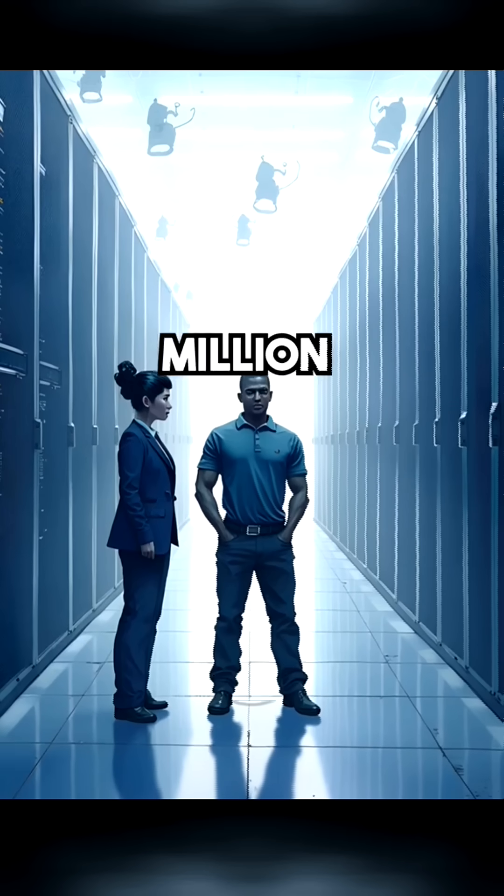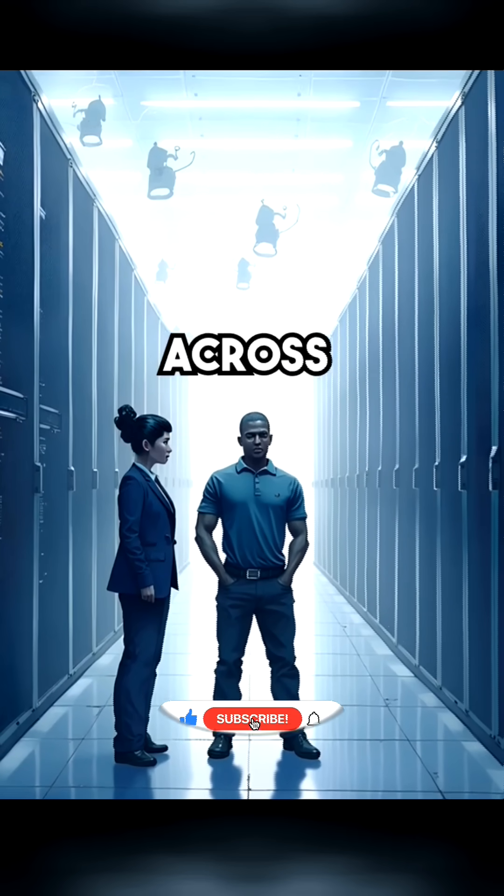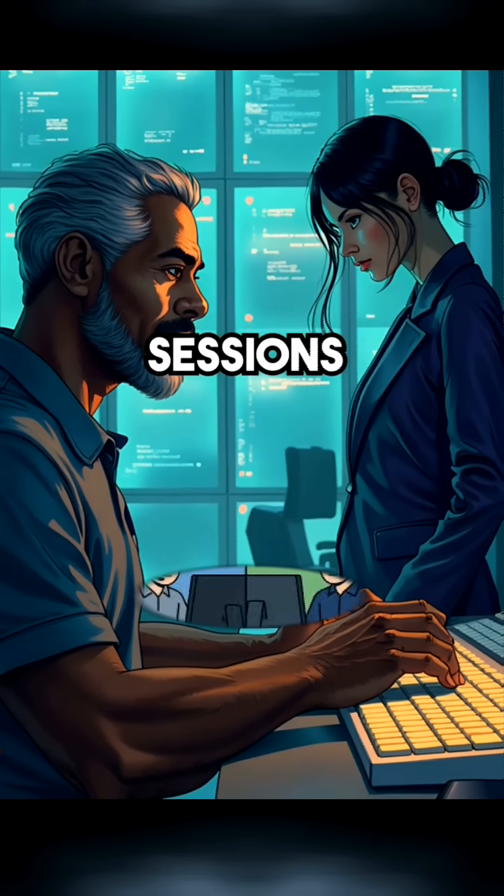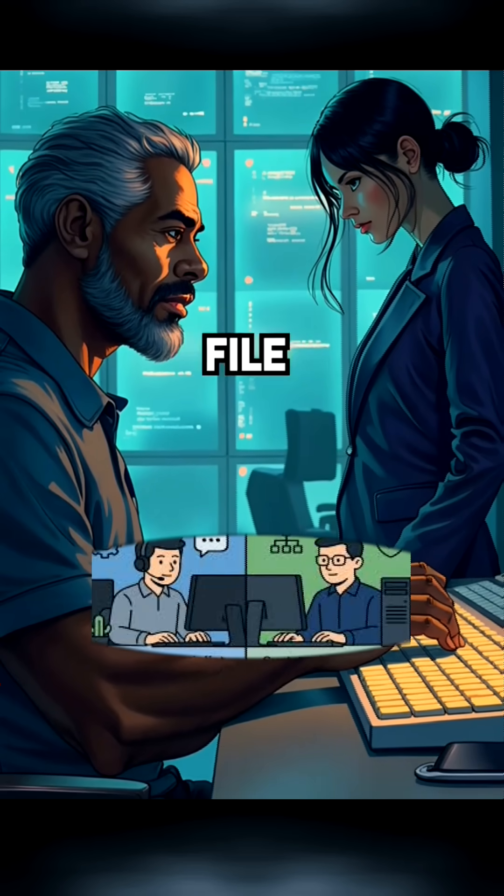Right now, over 2.3 million of these ghost sessions are lurking across corporate networks worldwide. IT administrators can secretly watch these hidden sessions, monitoring every keystroke and file access.